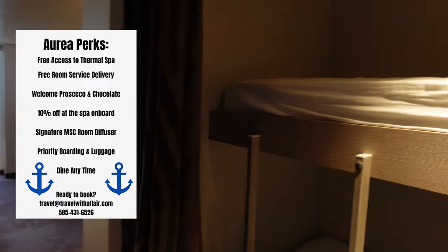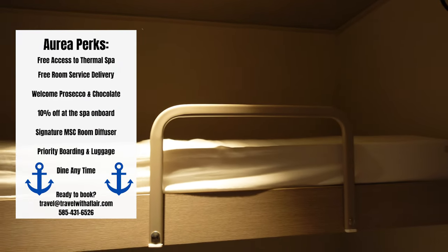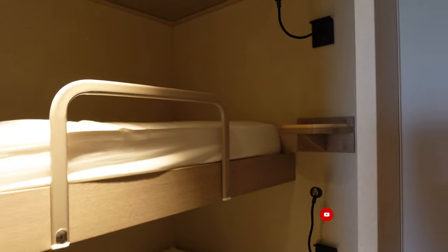Hello everybody and welcome to my tour of the Premium Aria Suite, room 14173 on MSC World Europa.